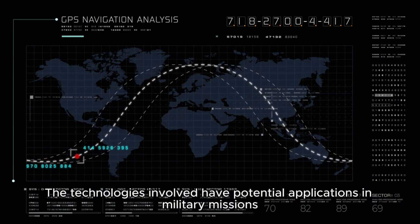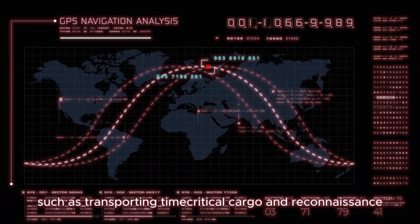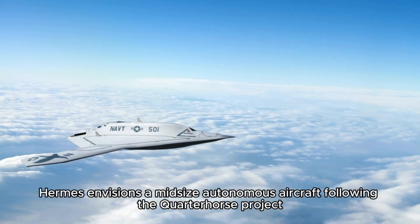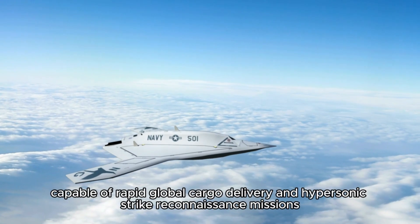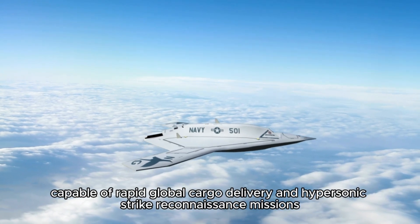The technologies involved have potential applications in military missions such as transporting time-critical cargo and reconnaissance. Hermes envisions a midsize autonomous aircraft following the Quarter Horse project, capable of rapid global cargo delivery and hypersonic strike reconnaissance missions.